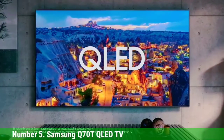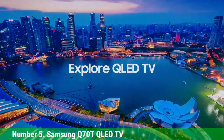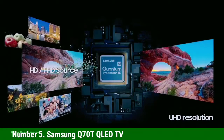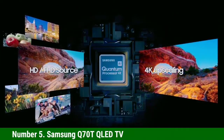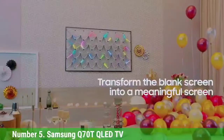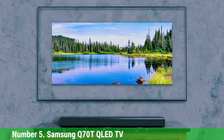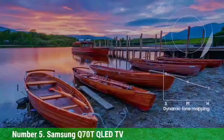Number 5: Samsung Q70T QLED TV. For a TV that boasts name-brand cachet as well as great performance, the Samsung Q70T QLED TV is your best bet. It's Samsung's mid-range QLED TV and boasts features like HDMI 2.1 connectivity and the Samsung Tizen smart TV software, giving you one of the best smart TV experiences around. In addition to a full ecosystem of apps and dedicated smart home controls, the Q70T also has voice interaction options with Bixby, Amazon Alexa, and Google Assistant — all available on the TV without requiring a separate smart speaker.